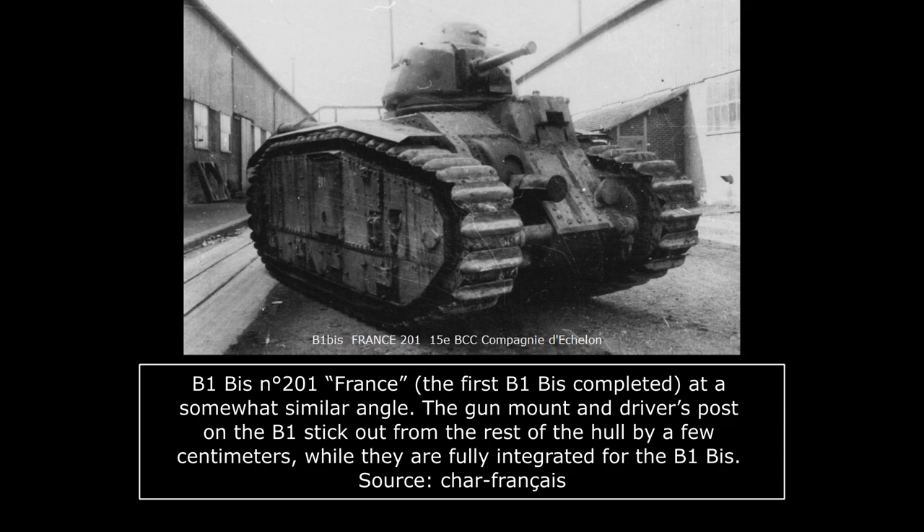The B1 Bis' hull was largely retained from the B1 with a few notable changes. It was quite narrow and elongated, designed to cross trenches. The vehicle had a length of 6.35 meters, a width of 2.58 meters, a height of 2.79 meters including the turret, and a ground clearance of about half a meter. The tank was 8 centimeters wider than the B1 because of its thicker armor and wider tracks, which were 500mm wide instead of 460mm on the B1.